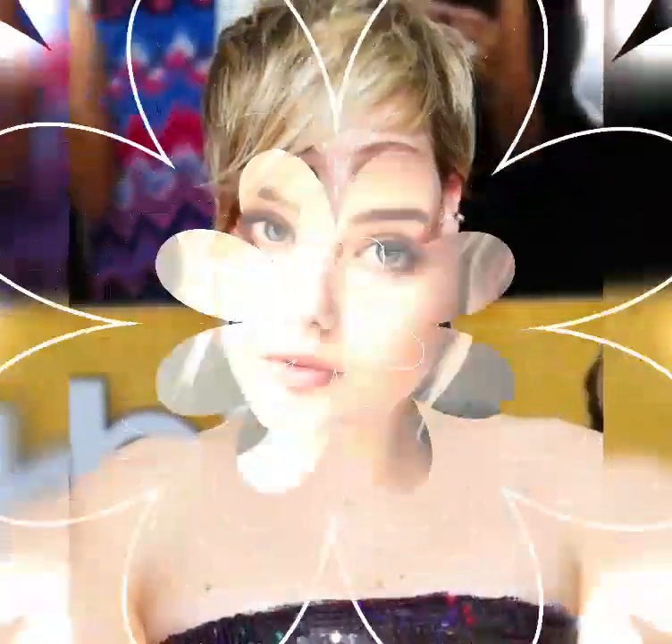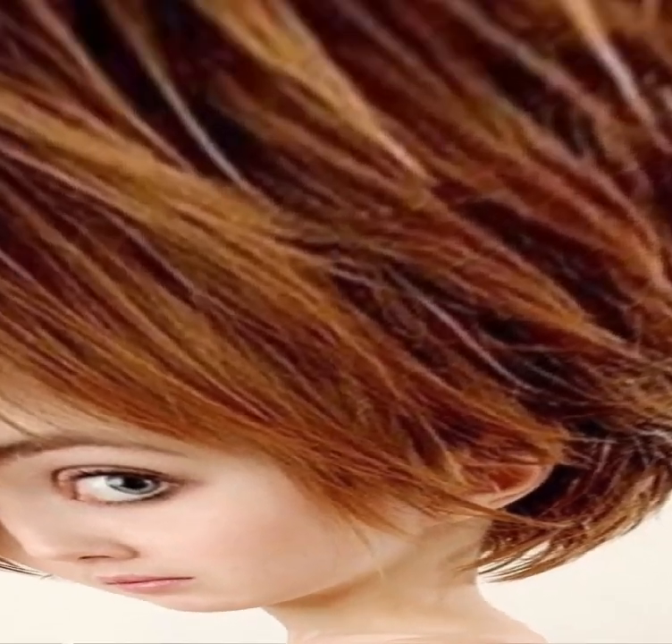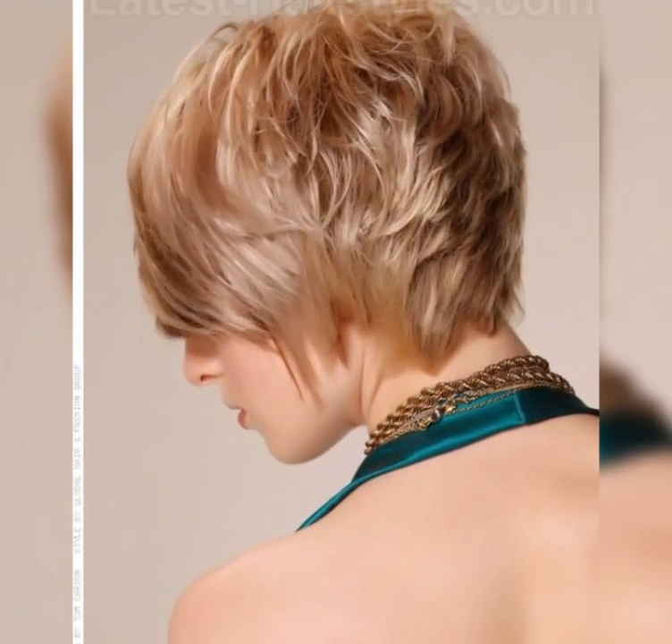The back is usually cut shorter than the front with a slightly longer layer on top. This creates a flattering frame around the face. There are many variations of the pixie cut, from the classic everyday pixie to the edgy undercut pixie. We'll explore some of the most popular types and how to style them.